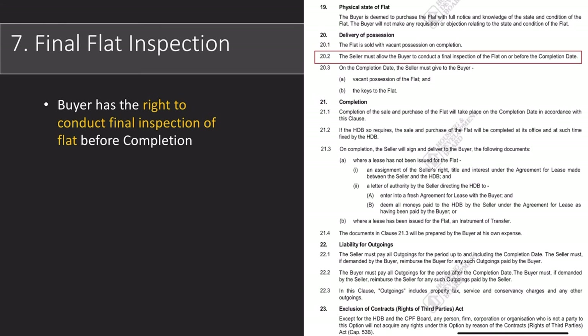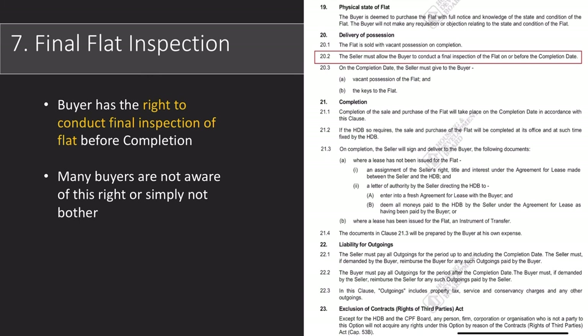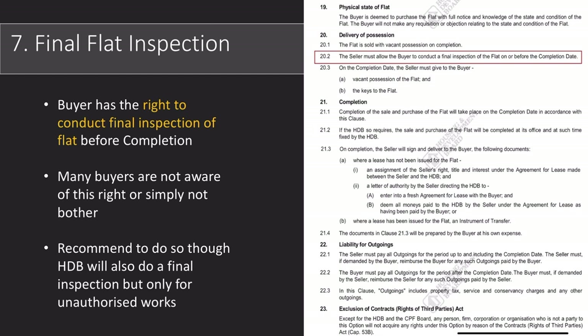We've come to the last point for today's tutorial — section 20.2 pertains to final flat inspection. Buyers, in case you're not aware, you have the right to conduct a final inspection of the flat you purchased before the completion date. Many are not aware of this right or simply don't bother, but I would definitely recommend doing a final inspection to give yourself peace of mind and avoid any misunderstanding between yourself, your agent, and the seller. If you really have no time, not to worry — HDB will also conduct a final inspection for any unauthorized works in the property.